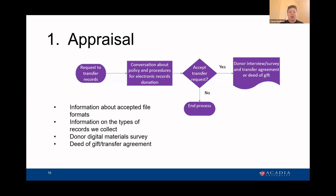Out of the appraisal stage emerges a to-do list of policies and tools needed. What kinds of files can we support? I have created a file format guide that's going to be going up soon, and I'm working with the other archivists and folks on the team to figure out what kinds of born digital records we want and how this fits into our overall collecting policy.